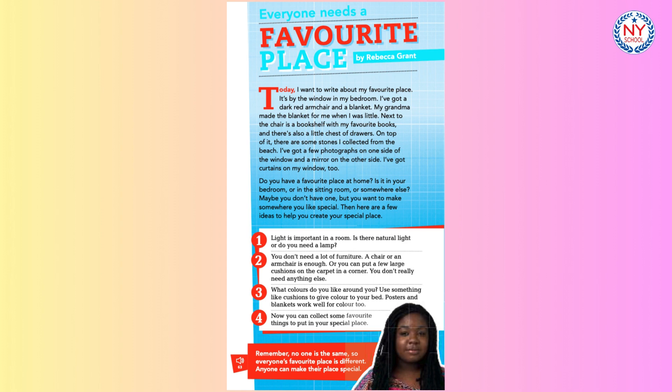there are some stones I collected from the beach. I've got a few photographs on one side of the window and a mirror on the other side. I've got curtains on my window too. Do you have a favourite place at home? Is it in your bedroom? Or in the sitting room? Or somewhere else?